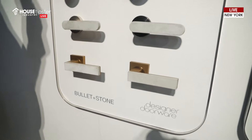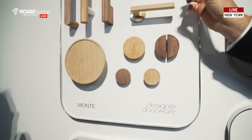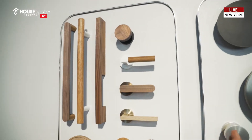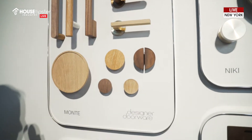We've taken it from the timber handles that we've done and replaced the timber with the concrete, so we do similar ranges now. This is a new collection — the Monty Timber Collection and the Bulletin Stone Concrete Collection.